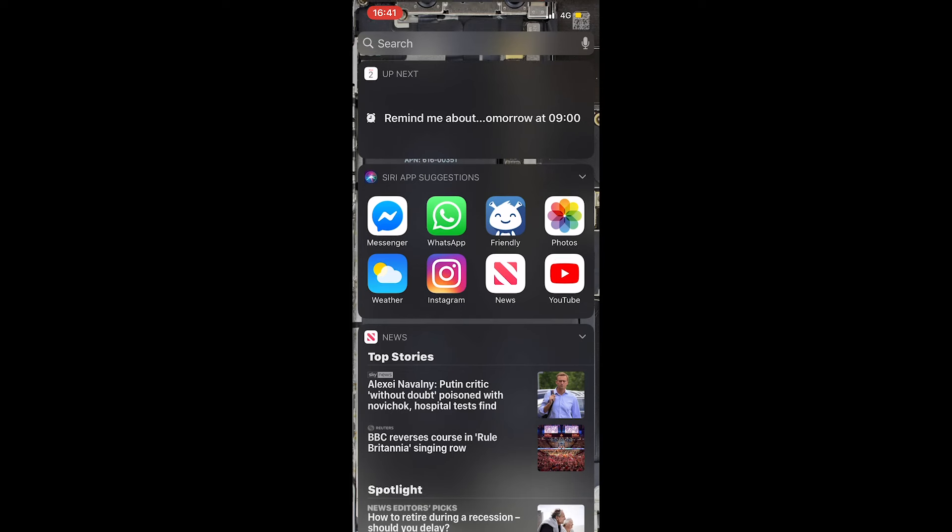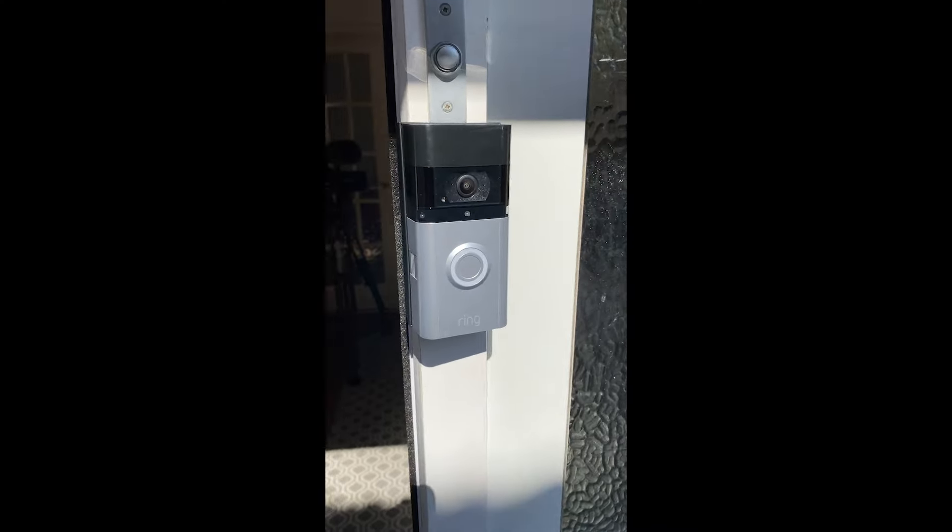This takes about a minute to reset, so when I come back I'm going to show you how criminals evade these devices and why you probably shouldn't rely on them for the security of your property. The doorbell is now reset — this is the state it would be in overnight or when you're waiting for visitors or deliveries.